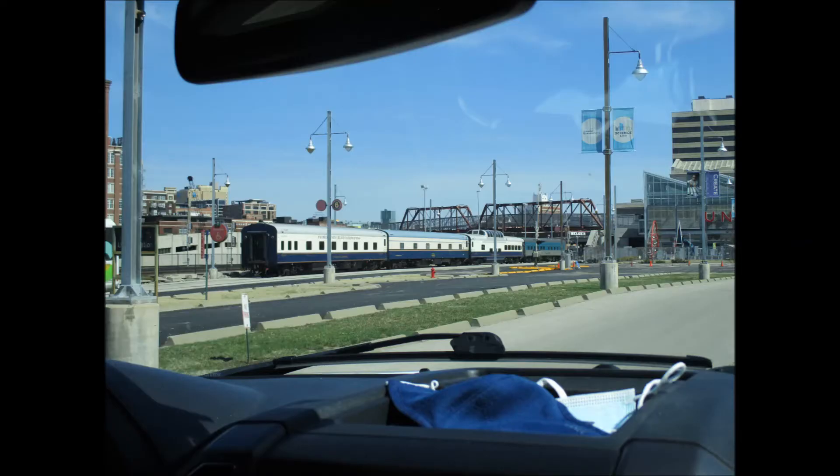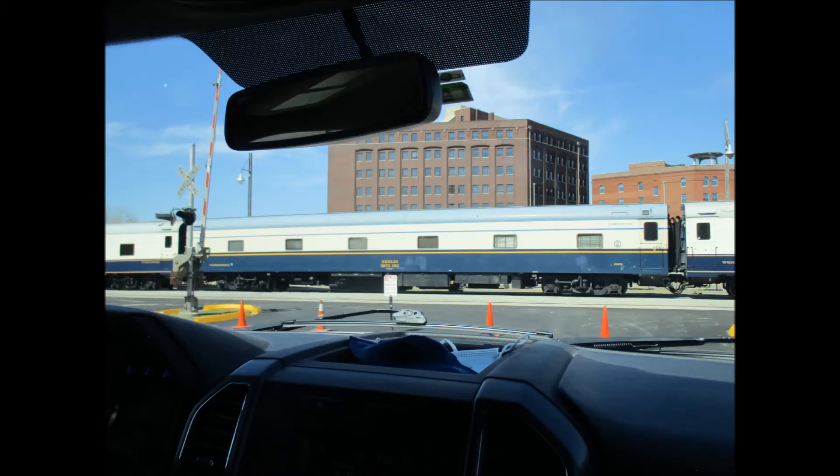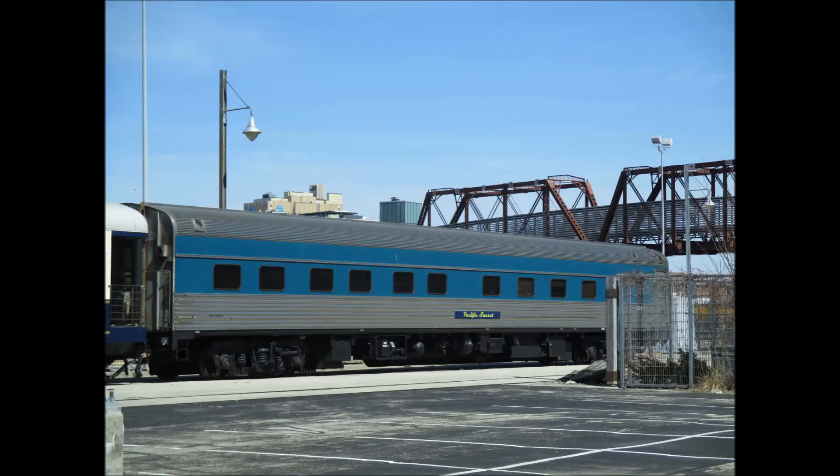This is RPCX 2263, the Berlin, still in its American Orient Express colors. It was built as the Union Pacific's Placid Lake. The Pacific Sunset is usually here, and it's also an ex-Union Pacific car.